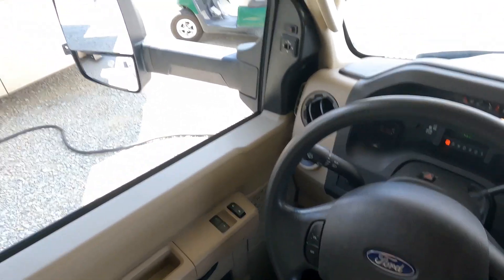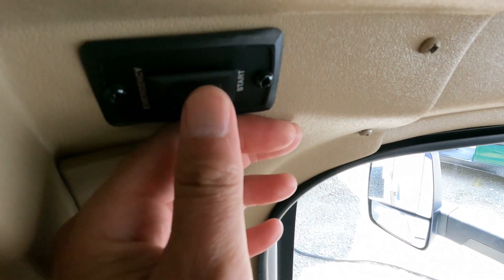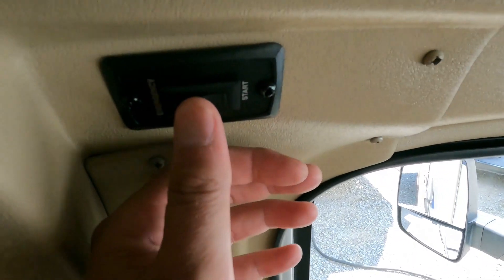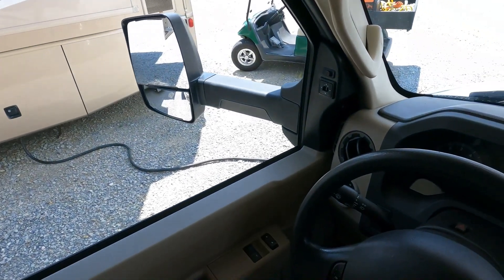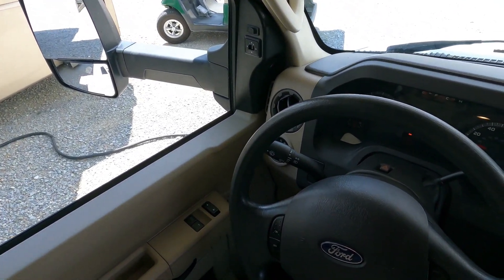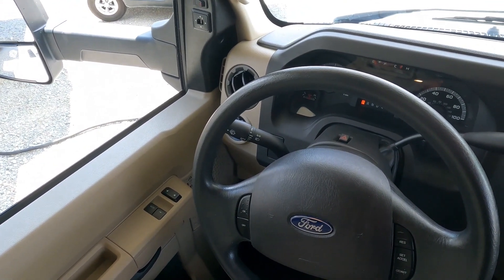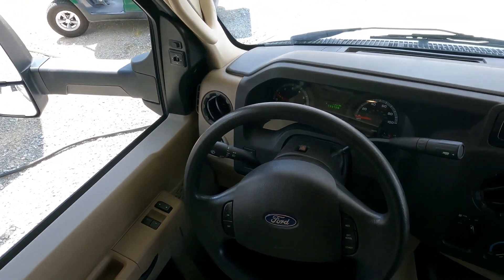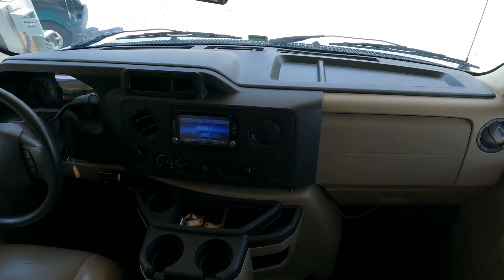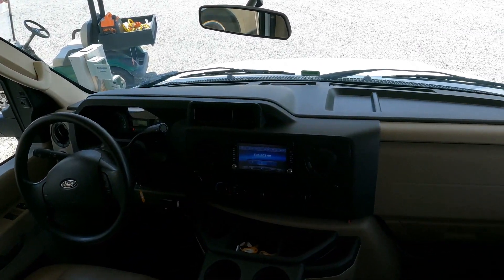One thing I'll point out — there's an emergency start button, kind of hidden. If your motor battery is ever dead, you press and hold this button, and it ties your house batteries to your motor instead of the motor battery, cranking the motor off the house batteries. Press and hold it, crank your motor, it cranks up, then let go and your alternator will start charging the dead motor battery. Gets you out of a jam.